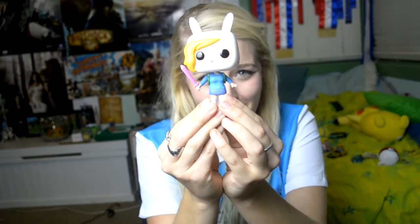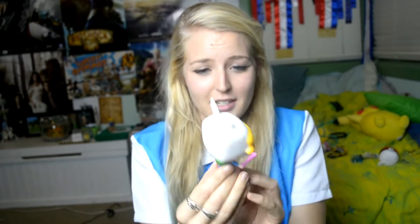First of all, I'm going to start with my Adventure Time obsession. So first of all, I have this really cute Jake beanie. I love it. I also have this very cute Fiona pop vinyl which is adorable. I got this one from EB Expo I think.